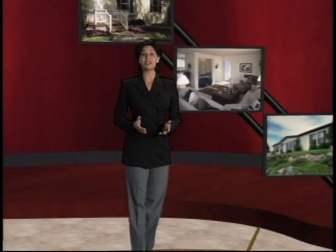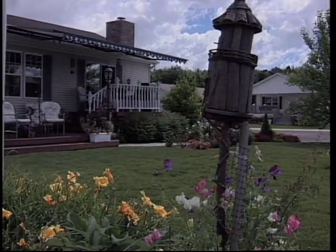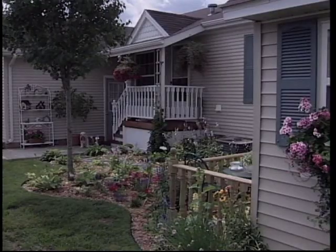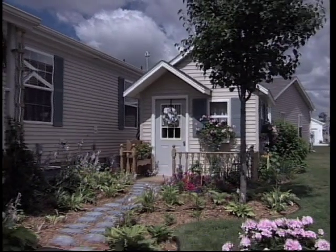Nearly every manufactured home builder offers choices like plush carpeting, oak cabinets, Jacuzzi bathtubs, cathedral ceilings, skylights, and fireplaces. Most buyers were pleasantly surprised by how reasonable it is to customize just about anything. Homeowners say, 'We can really make it our own — we've put decks on, attached a garage, made a unique shed out back. Everyone is an individual, and their home shows that — and you can do that with a manufactured home.'